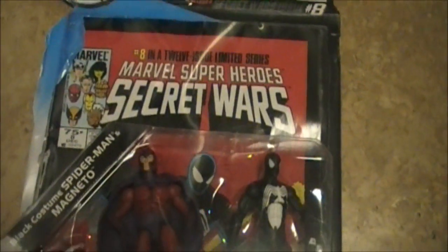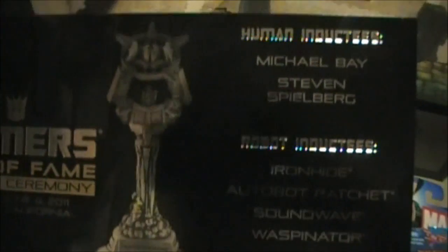Also got the black costume Spider-Man Magneto, which is really dope. And Wheeljack, Thundercracker, and Warped. Also got a few cool things from the Hall of Fame — this right here is really dope, it's got everyone's name on it.